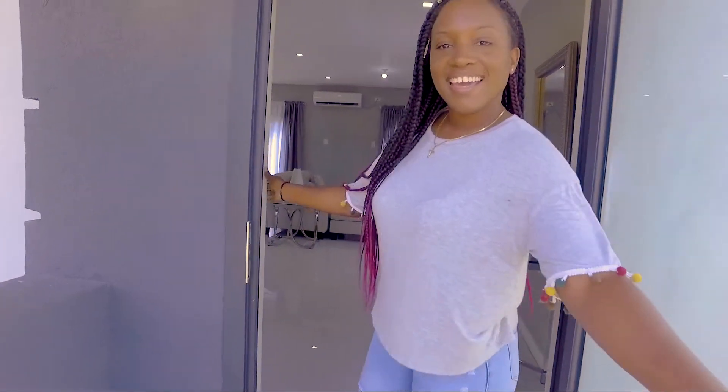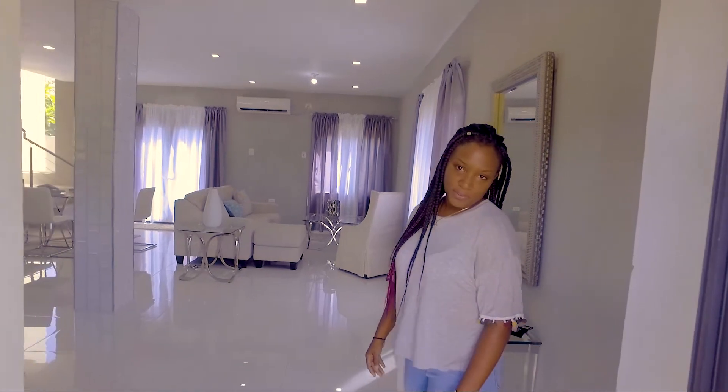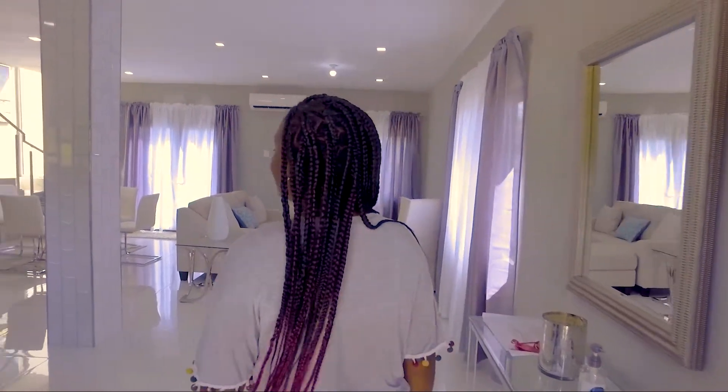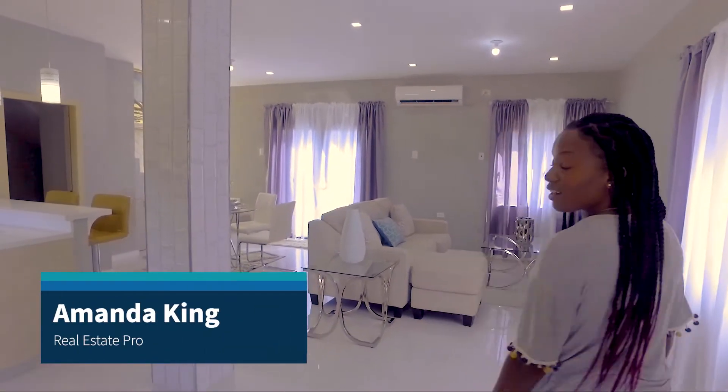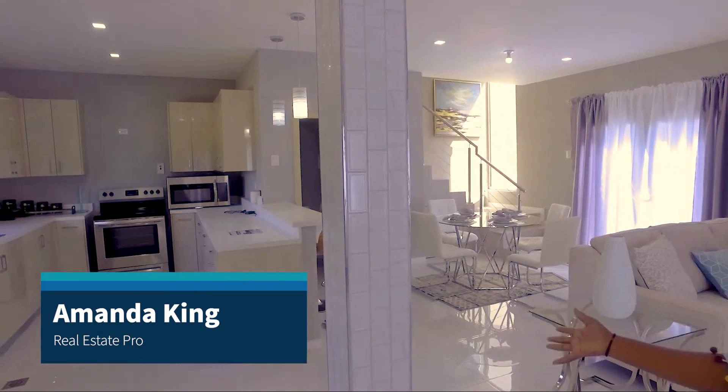Hi guys and welcome to Garden View Residences in Piacco. This is a three bedroom, two and a half bath modern yet contemporary design townhouse.